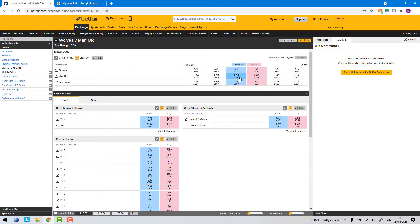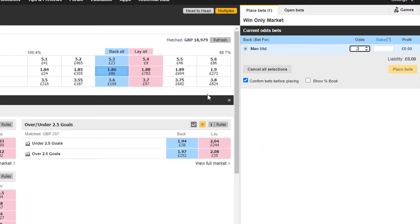The real critical advantage of using software is the speed advantage when placing bets. So how quick is this speed advantage? On screen now I'm showing you how long it takes to place a £10 back bet at odds of 2.5 on the Betfair website.